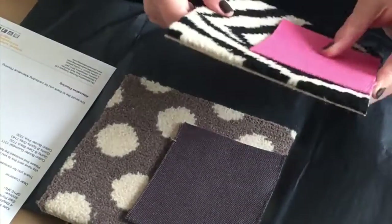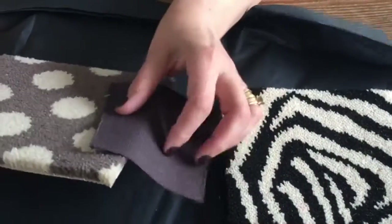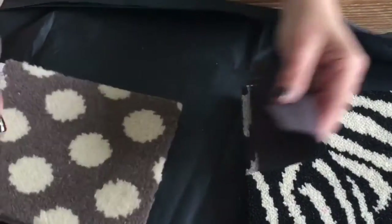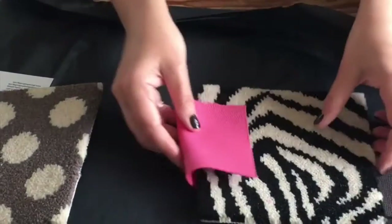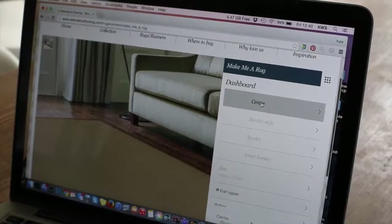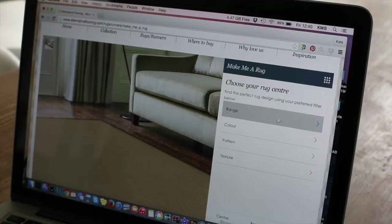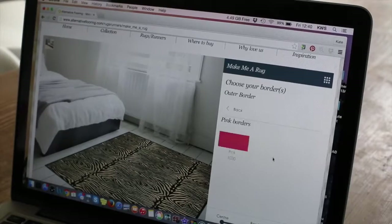So that, or that, or maybe that — so it's those two. Make a rug online, find the perfect rug range. Perfect.